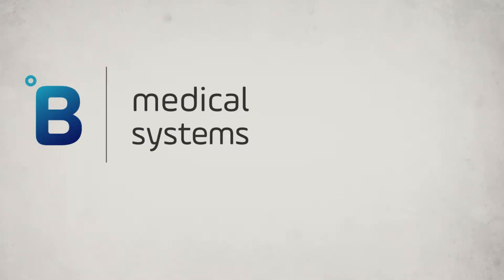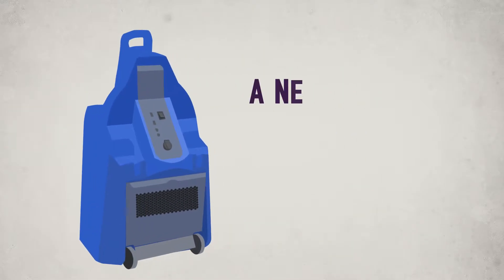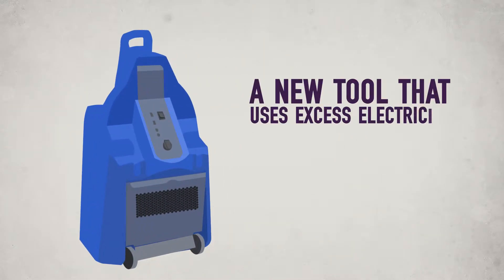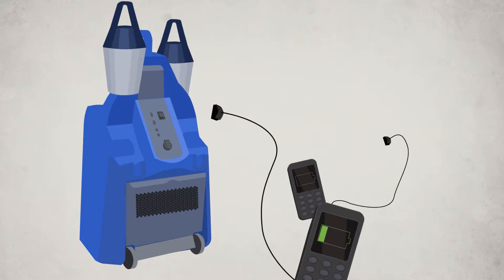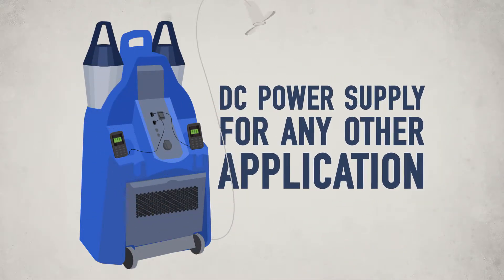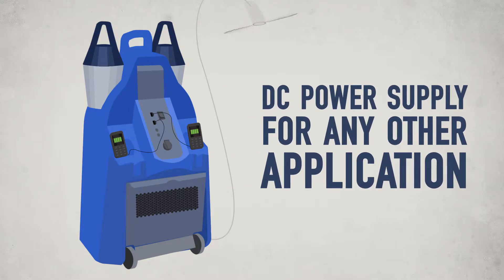That's why B Medical Systems developed a health center kit, a new tool that uses excess electricity from solar panels to secure certain needs, such as lighting, mobile phones, ventilation, and even DC power supply for any other application.